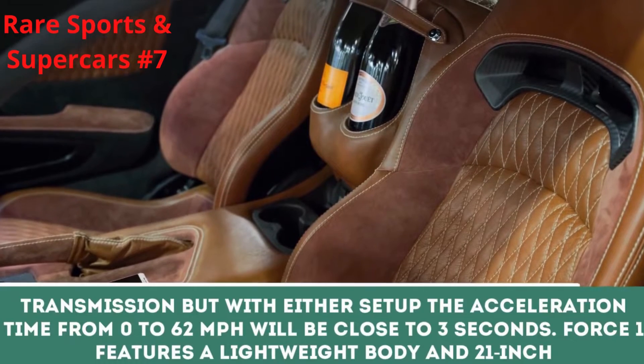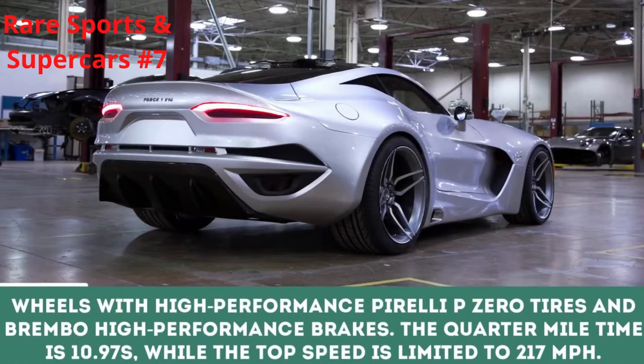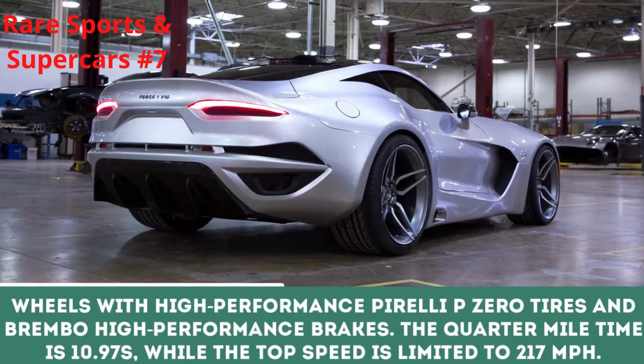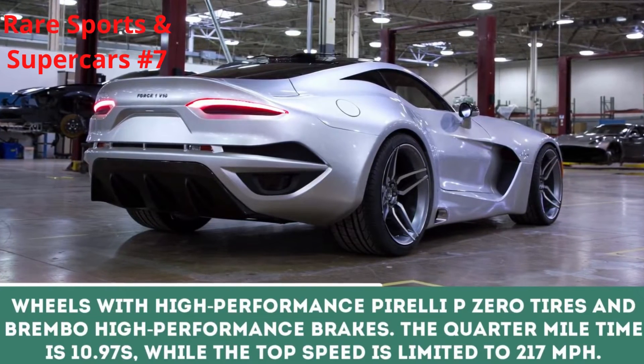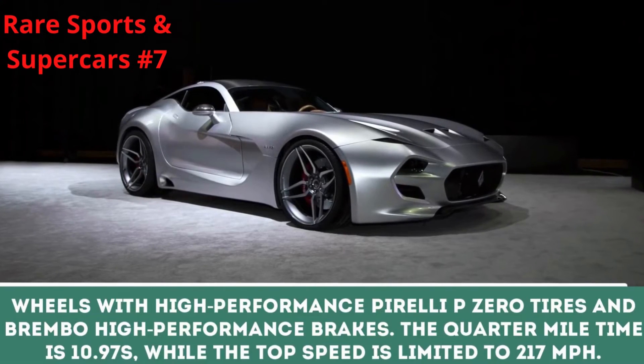Force One features a lightweight body and 21-inch wheels with high-performance Pirelli P0 tires and Brembo high-performance brakes. The quarter-mile time is 10.97 seconds, while the top speed is limited to 217 mph.